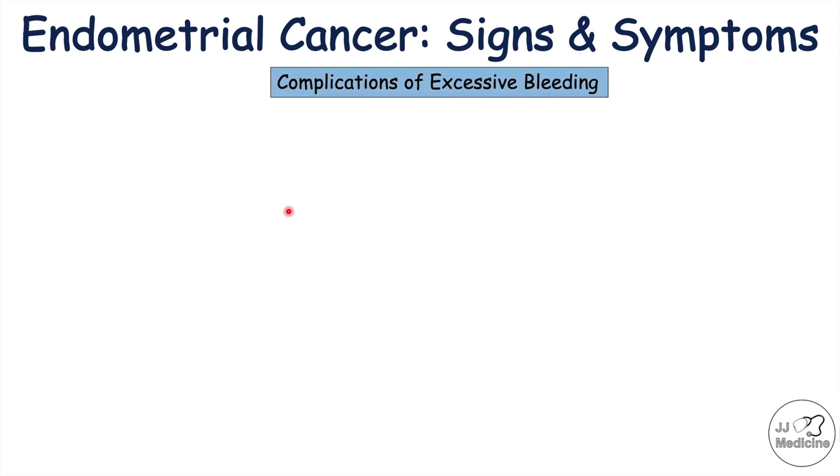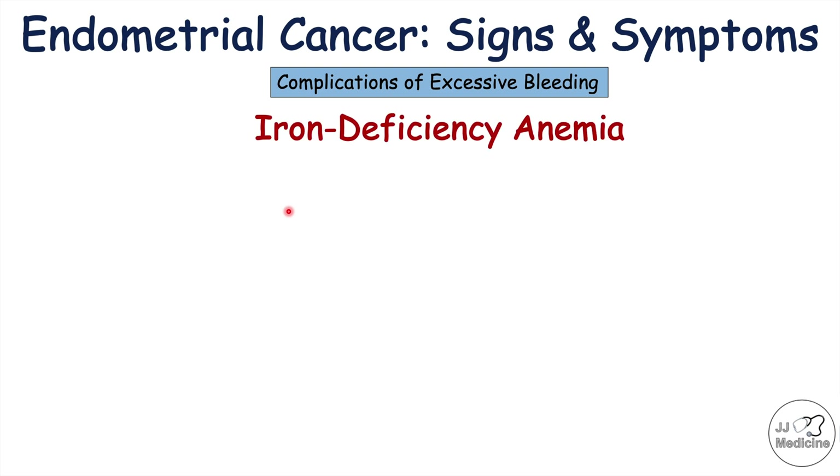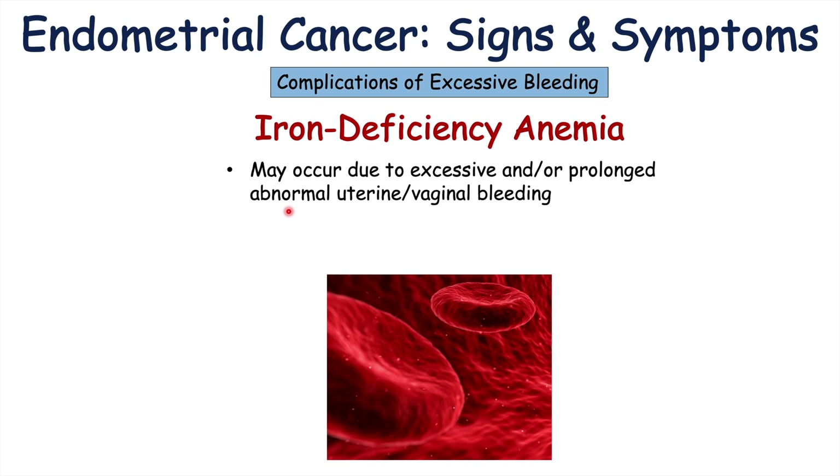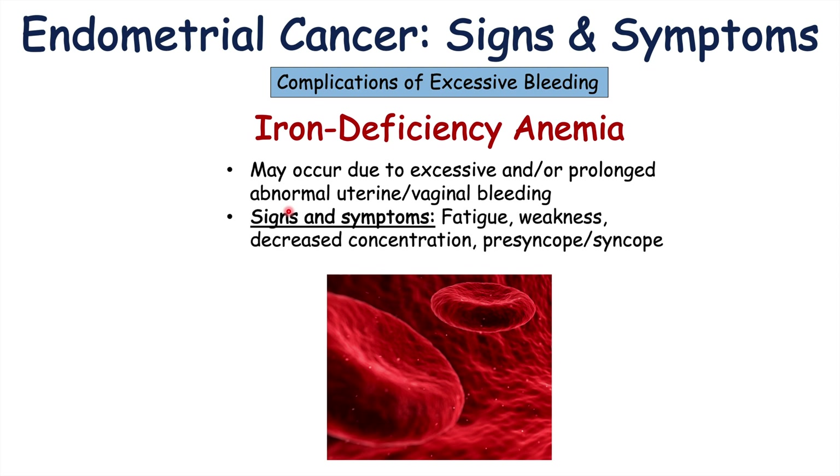Due to excessive bleeding from abnormal uterine bleeding, especially in type 1 endometrial cancer, there can be complications. Excessive bleeding, especially if left for long periods of time, can lead to iron deficiency anemia, which presents with its own signs and symptoms including fatigue, weakness, decreased concentration, presyncope, and syncope. Other particular signs of iron deficiency anemia include koilonychia (spoon-shaped nails) and angular cheilitis (cracking around the lips), which can occur with long-term excessive bleeding from endometrial cancer.